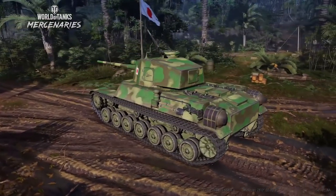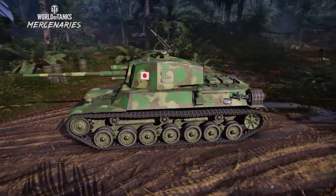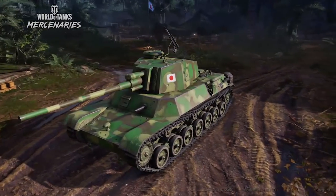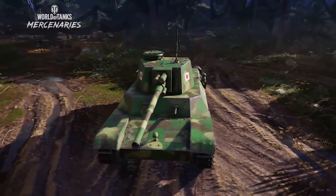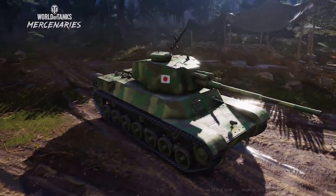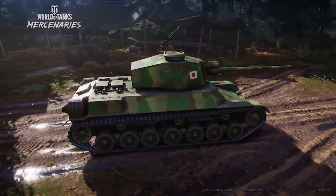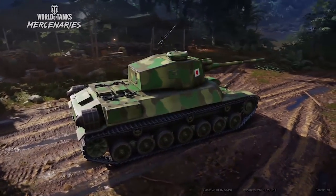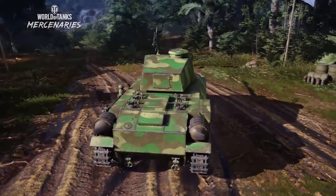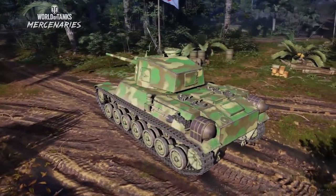Basically, Japan had the Chi-Ha and they needed something that could really go toe-to-toe with the M4, so they came up with a bigger gun and developed this tank. The only problem is, by that point in the war — they started making it in 1943 — they were running out of resources. They made about six to eight chassis and ended up making just two of these.